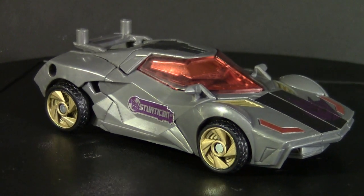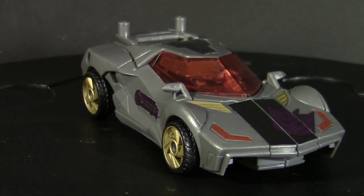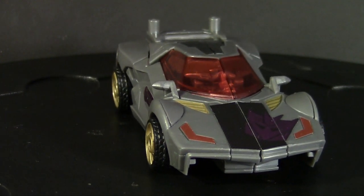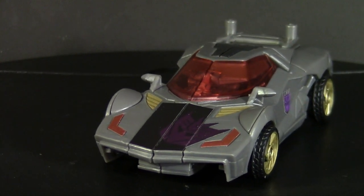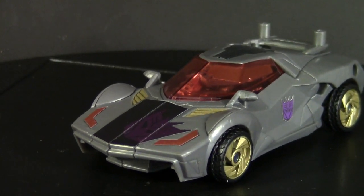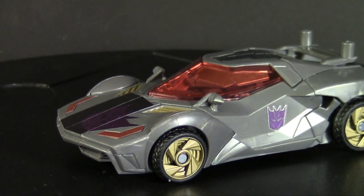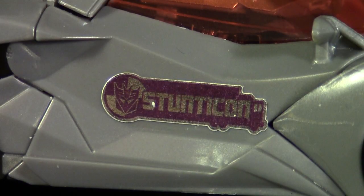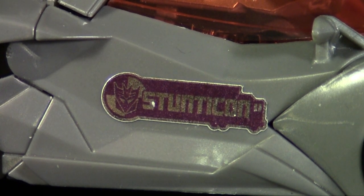Speaking of detail, you might notice only the gold on the rims and intakes are painted on. Everything else is stickered. Welcome to Arms Micron, where deco is optional and do-it-yourself. The idea is kids in Japan like personalizing their toys, hence the stickering. There are even some extras that the instructions have no place for, and they're kinda cool — like this Stunticon logo, complete with the Botcon 2011 Decepticon symbol.